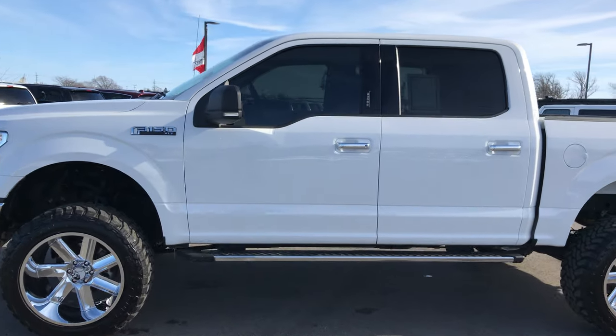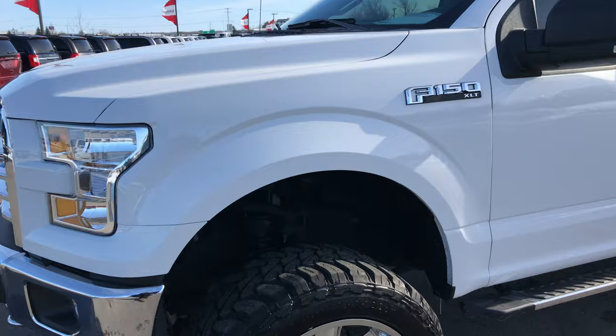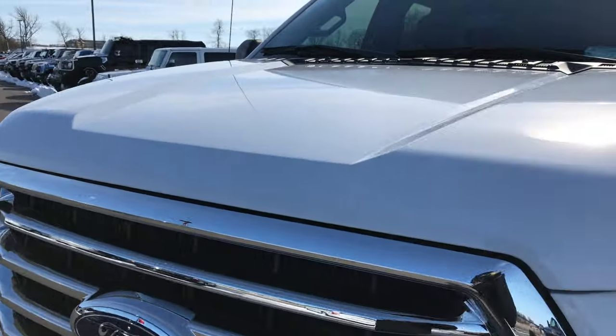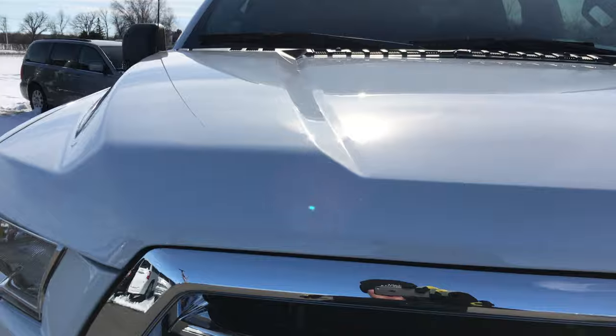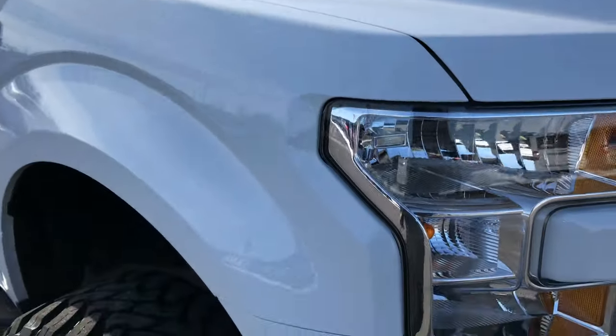Stock number 8978, a 2015 Ford F-150 SuperCrew, short box — five and a half foot box. This truck has the 5.0 liter V8 motor. From this video you'll be able to tell that this truck is extremely clean all the way around.